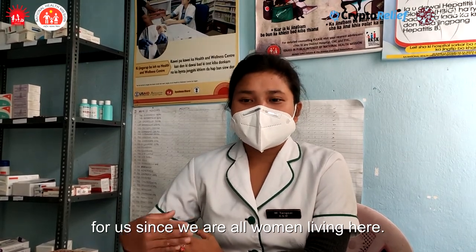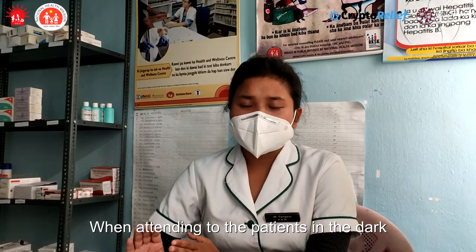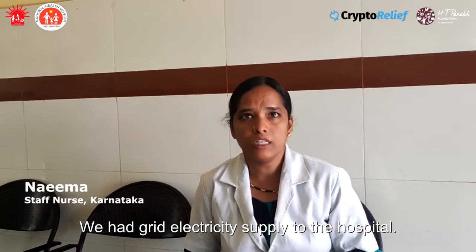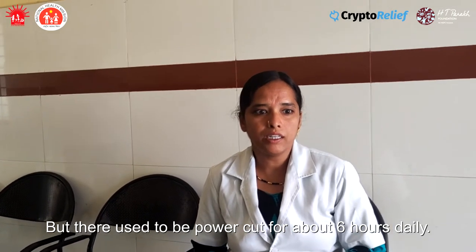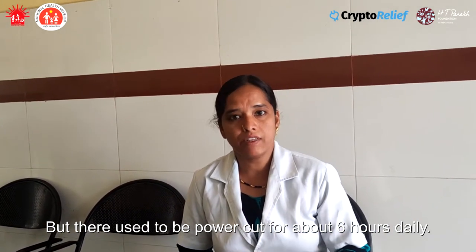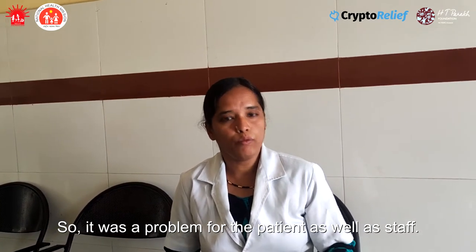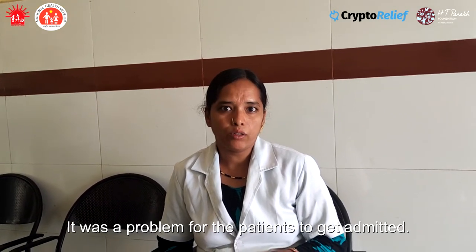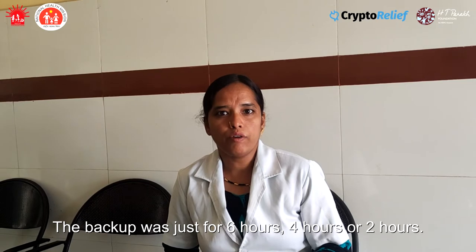Before the electricity supply of solar, we had a lot of electricity supply problems in the hospital. The electricity supply for our patients had only a 6-hour current in the village. We had a lot of patients who had a problem, and our staff had to work with limited current for 6 hours, 2 hours, or 4 hours.